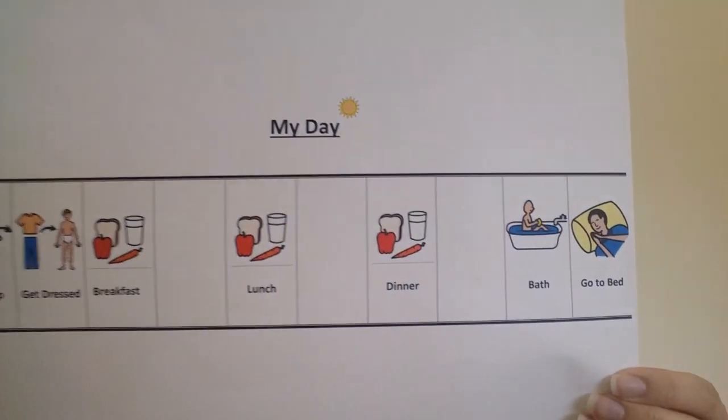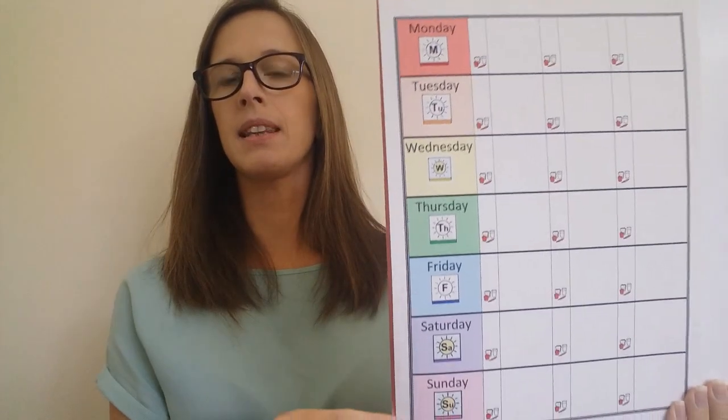You can plan by making a timetable for the day, like this one. Or you can make a timetable for the whole week, like this one.